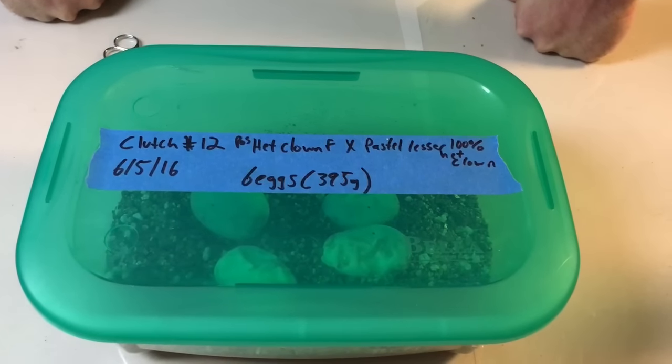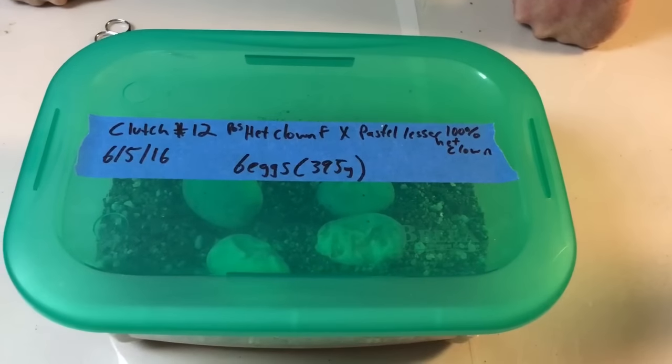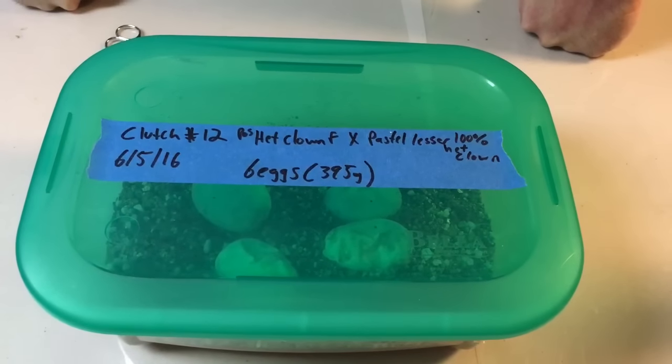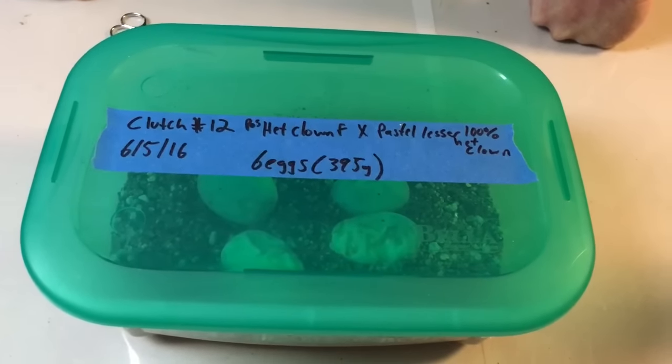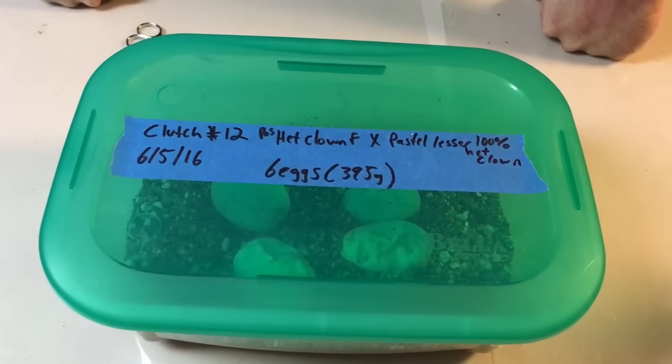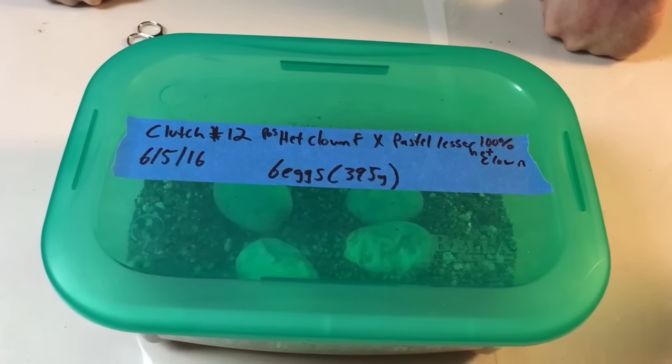Hey YouTube, it's Mike with Housing Reptiles. So this is Clutch 12 — a possible het clown female to a pastel lesser 100% het clown male. It's one of three clutches I have where I could possibly hit on clowns. I love the clown gene so I'm really hoping I can hit on some this year.